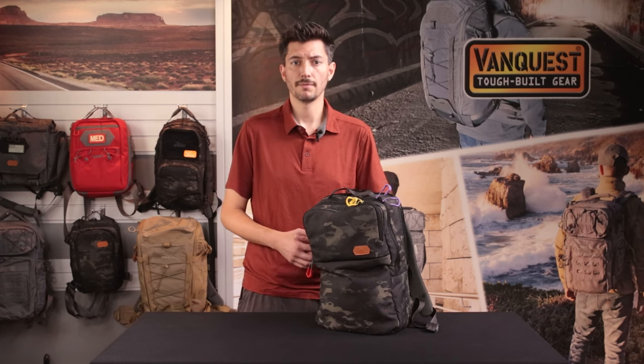Hopefully this dive into my bag has given you some inspiration. Since 2011, VanQuest has built the toughest bags and packs for everyday carry to help you stay organized and prepared. Check out VanQuest.com for more details. Thank you for watching — if you found this video helpful, consider liking and subscribing, and comment below if you have any questions. We'll see you next time.